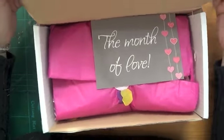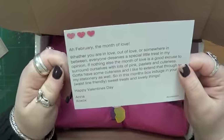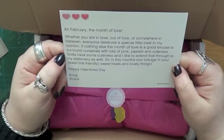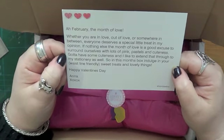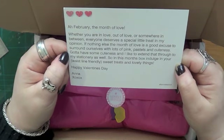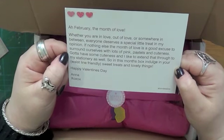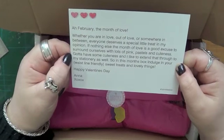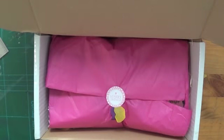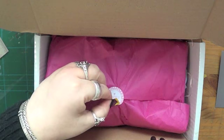Of course it is Valentine's Day themed - it is the month of love. There's our little card and it says: 'February, the month of love. Whether you are in love, out of love, or somewhere in between, everyone deserves a special little treat. The month of love is a good excuse to surround ourselves with lots of pink pastels and cuteness.' I'm not a pastels and cuteness kind of girl but I do like pink - this pink is awesome. She did warn me about the confetti.